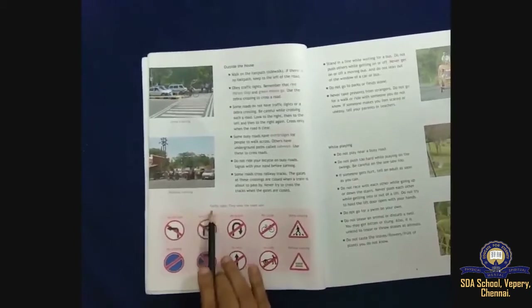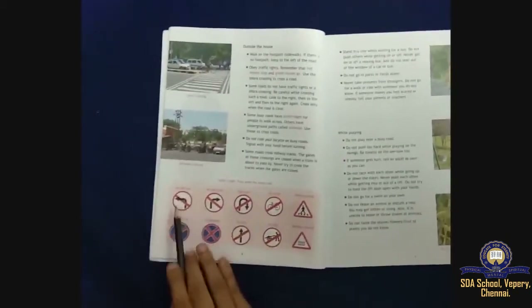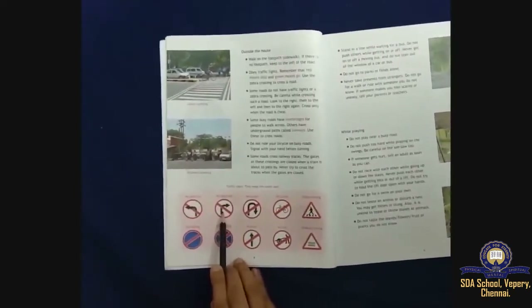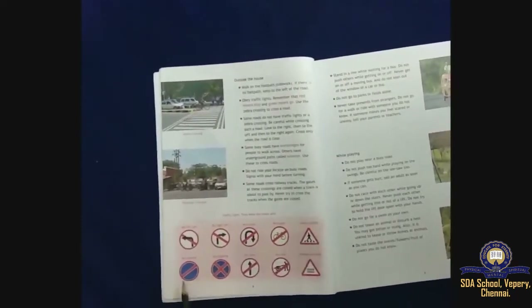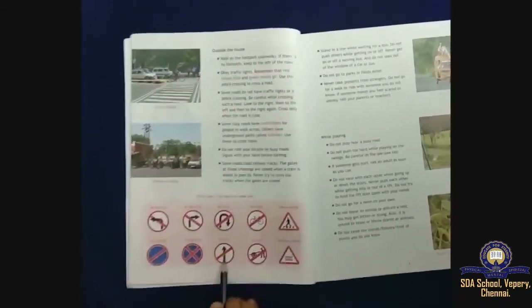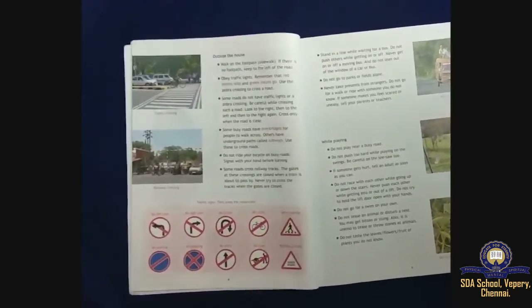What are traffic signs? They keep the roads safe. The signs include: no left turn, no right turn, no U-turn, no cycles, zebra crossing, no parking, no stopping, no entry, no carts, and railway crossing.